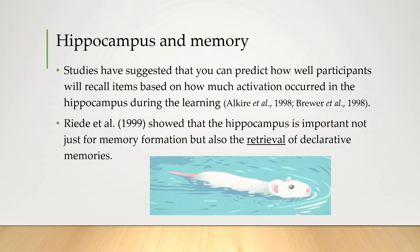In fact, other studies have suggested that you can predict just how well a participant will recall items based on how much activation has occurred in their hippocampus during the learning. Another study showed that the hippocampus is important not just for memory formation, but also the retrieval of declarative memories. The study involved rats and floating surfaces in a small pool of water — it's weird but pretty interesting, go check it out if you want.